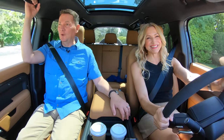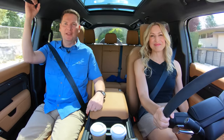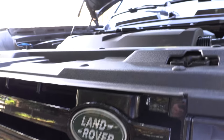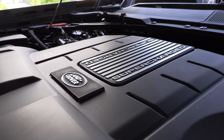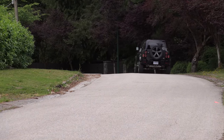Yes, we've driven two Defenders already, both of them with the inline six cylinder. Now we get the V8. What's under the hood? A supercharged 5-liter V8 with an 8-speed automatic transmission, 518 horsepower and 461 pound-feet of torque, and standard all-wheel drive.